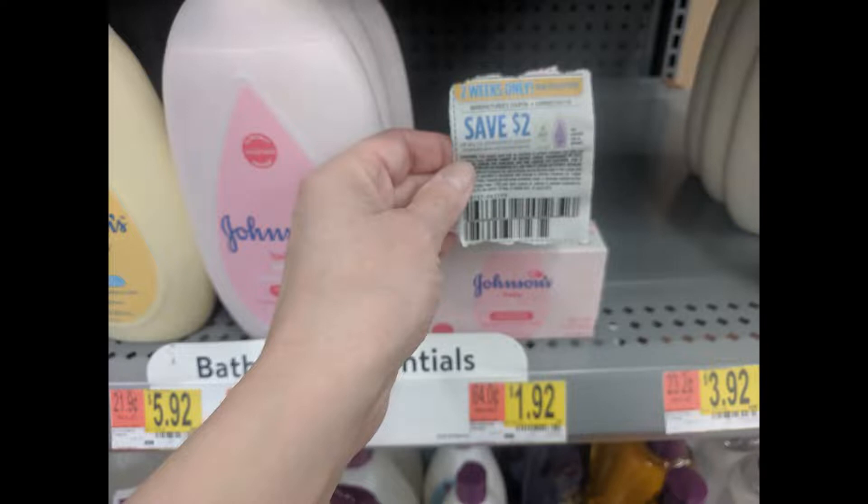These Johnson's baby soap bars are $1.92 at our Walmart and we used the SmartSource 8/18 coupon for $2 off products — it doesn't exclude these, so we went ahead and got it and it worked. We got two of them and we've never had issues with that coupon, so if that's something you'd use, go ahead and grab it.